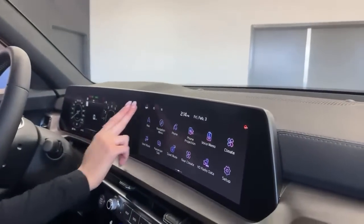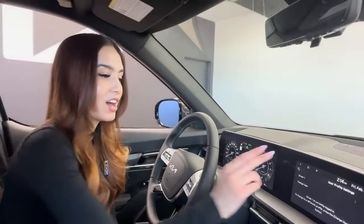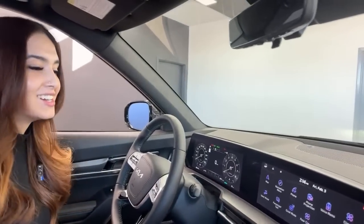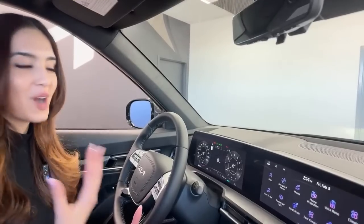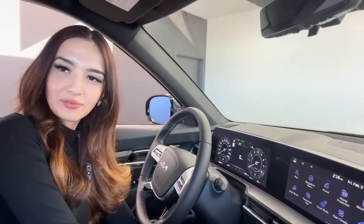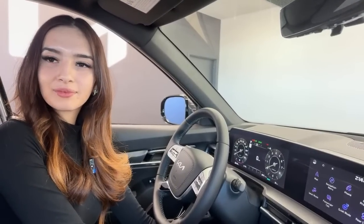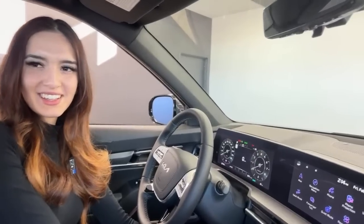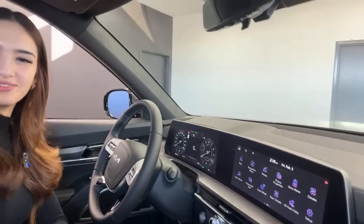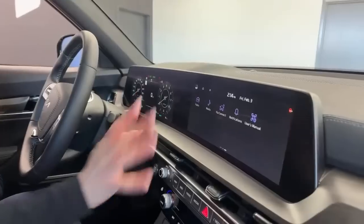The vehicle also has driver profiles — you can save settings to your own profile, and whoever else drives the car can have their own settings, including music preferences. Through Kia Connect, you can even send your settings to another Kia — so if you have more than one, your preferences transfer over. The system has Sirius XM, AM/FM radio, Android Auto, and Apple CarPlay.